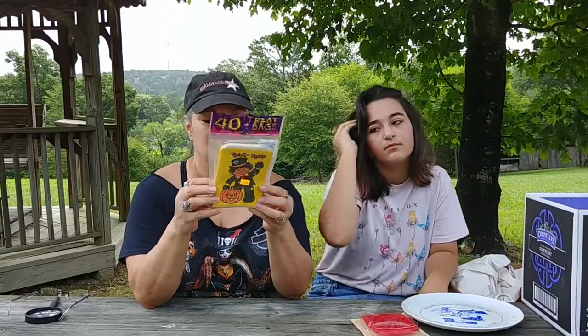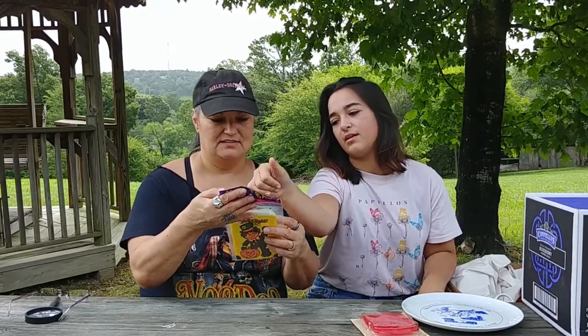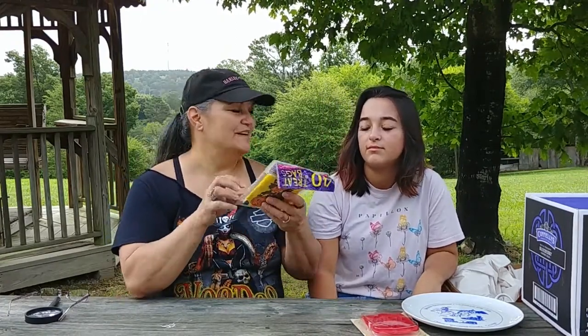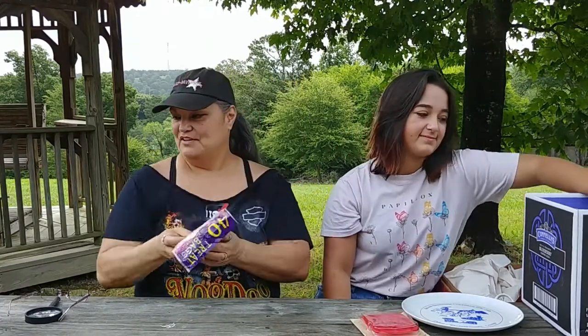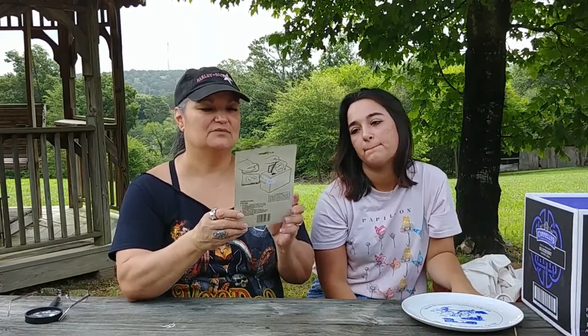I found these vintage trick-or-treat bags — they're only 79 cents — put out by Fun World. I thought I had seen a date on these but they dated back to the 80s. 1995. So it's vintage. The character on it was just so cute — the little scarecrow with the pumpkin. Very vintage and retro.